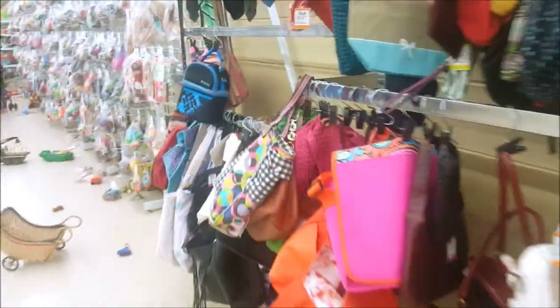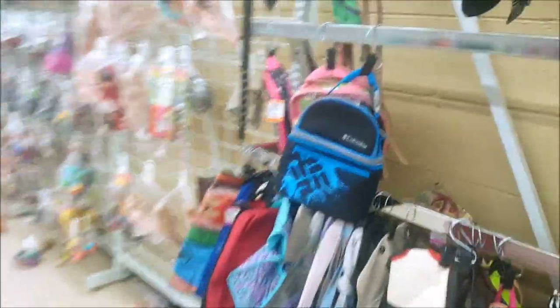Hey guys, what a gorgeous day it is today — absolutely perfect outside, but I am headed inside. I'm off to the thrift store. I'm always looking for dolls and toys or anything else the kids and I collect, so I'll see you when I get to the thrift store. We just got here.